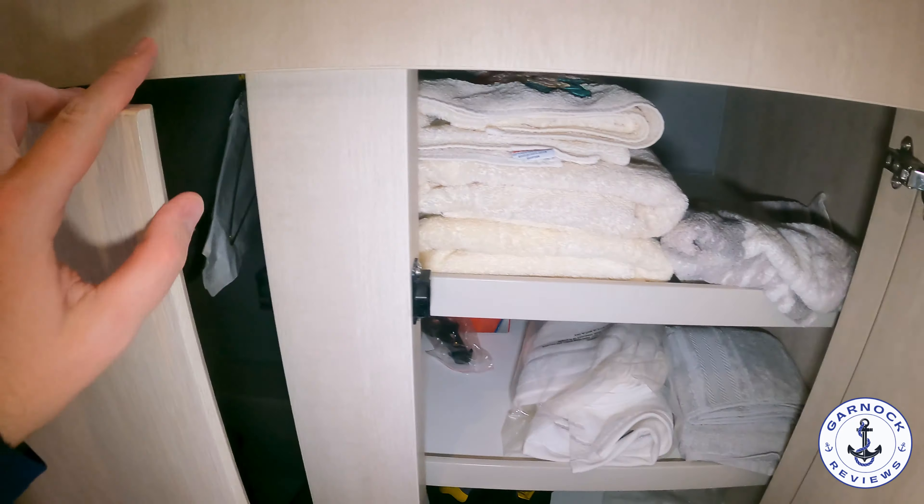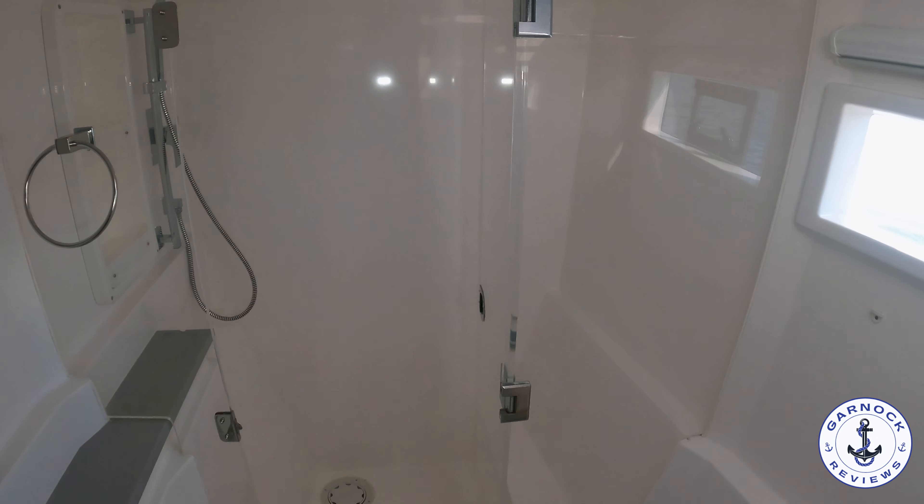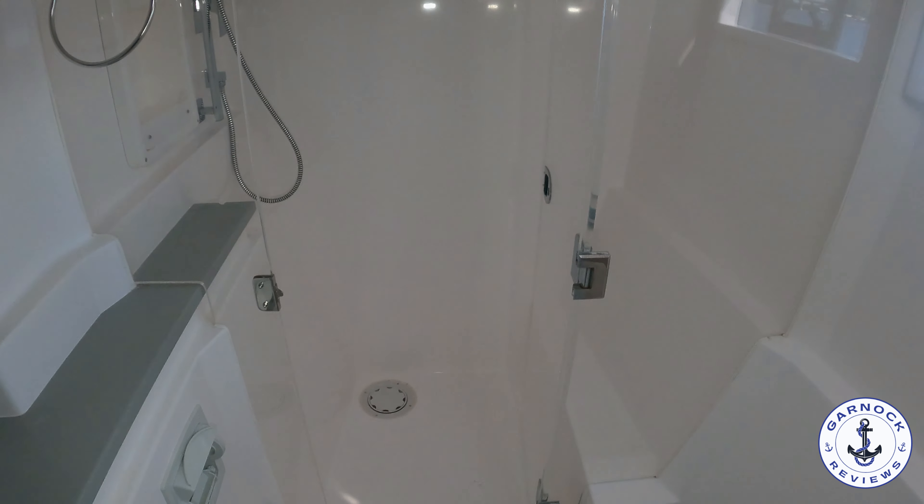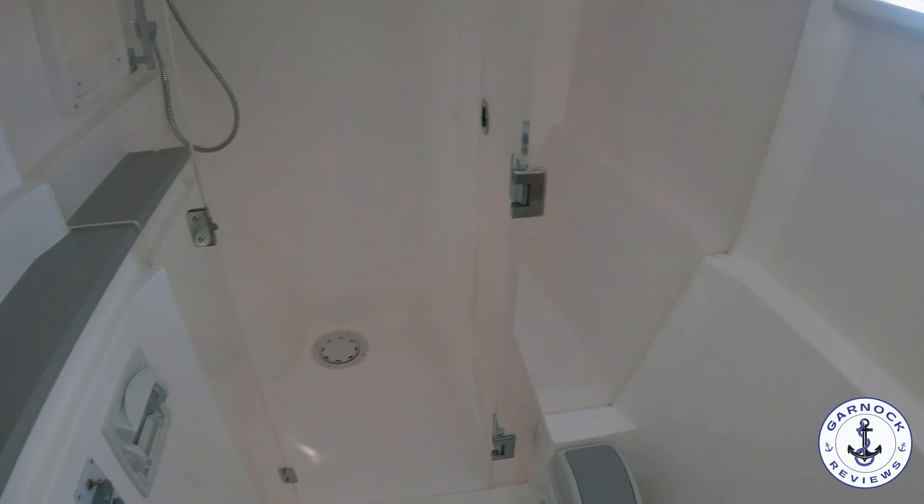Even down in this hull there's plenty of headroom - I'm six foot two and I don't have any issues walking around here. I also like how much natural light and ventilation is available, with a number of opening hatches and portholes both on the side of the hull and overhead. Speaking of overhead, I like the fact that they've made use of this space with overhead storage. Throughout the entire yacht, anywhere you look, if you can fit a drawer, cabinet, or locker, they've done it - so you've got all the space you could ever need for extended liveaboard cruising.